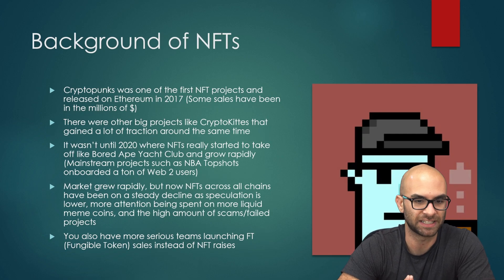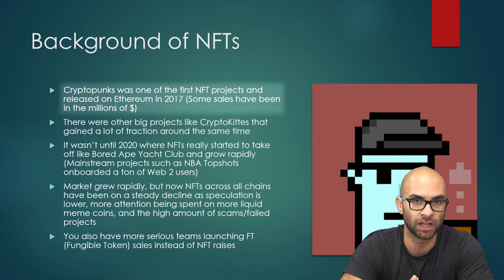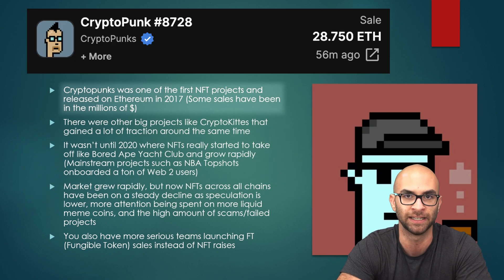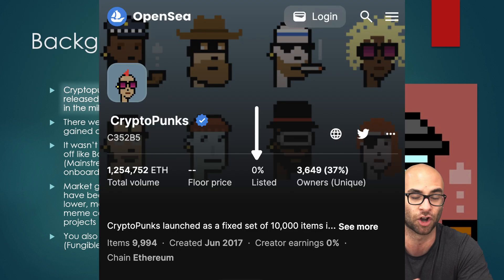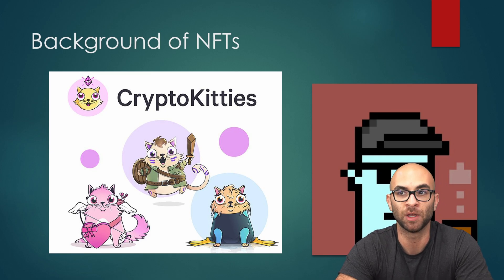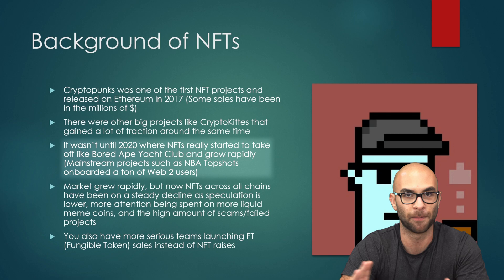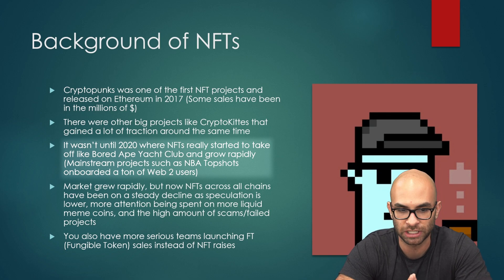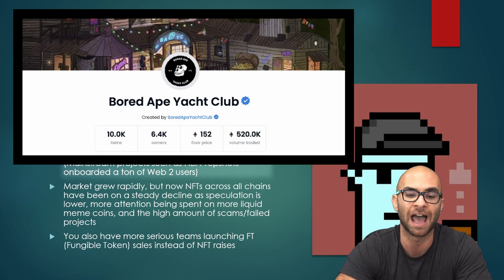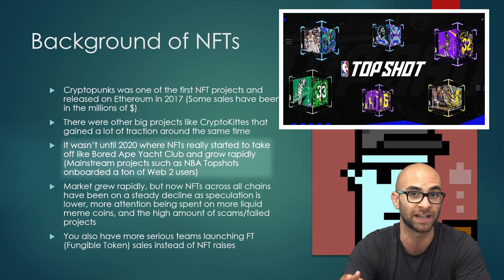CryptoPunks, which you'll see on the right-hand side, was one of the first generative NFT projects ever created — on Ethereum back in 2017. Some of the sales have been literally in the millions of dollars, and even with the big correction and crash of NFTs recently, they still have over a $100,000 floor. During 2017 there were also large projects like CryptoKitties, but Ethereum's scalability issues made gas and transaction fees horrendous. It wasn't until 2020, when the GameStop and AMC craziness was happening, that NFTs really started to take off. Bored Ape Yacht Club went from a couple hundred dollars to mint to over $400,000 at one point, and mainstream projects like NBA Top Shots onboarded a lot of Web2 users, including myself, to the NFT scene.